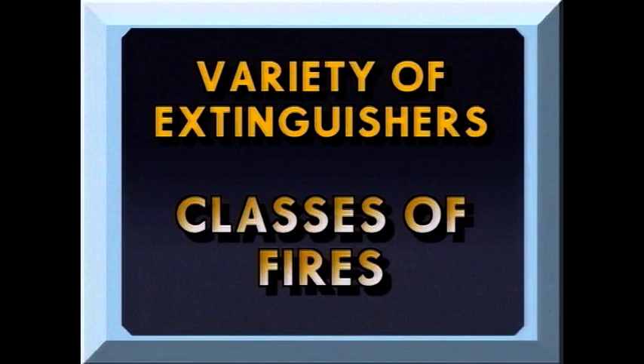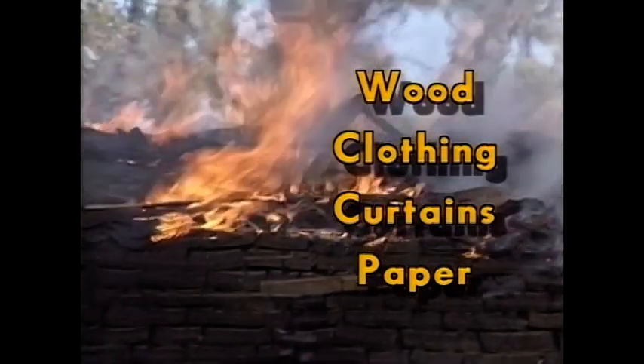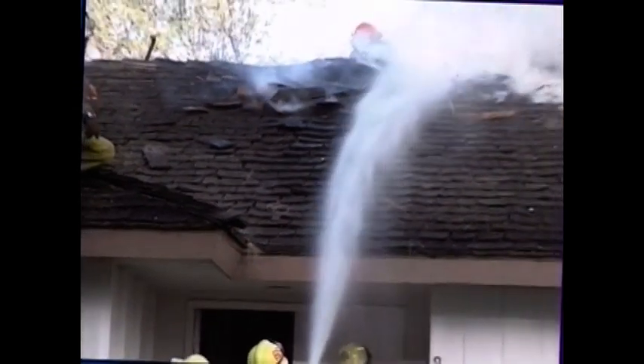You probably know the different classes of fires, but as a review, let's look at them again. First, there's Class A fires. Wood, clothing, curtains, paper, or similar materials are considered Class A fires. Water is the extinguishing agent on Class A fires, which cools the temperature of the fire until it's extinguished.